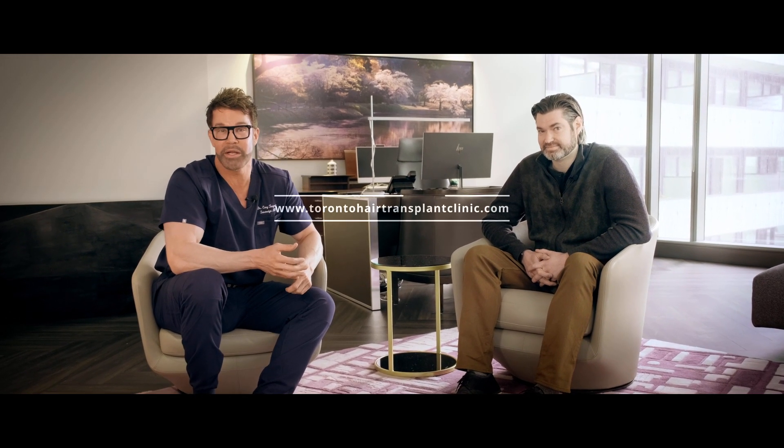That's amazing. We invite you to come in for a consultation and visit us at torontohairtransplantclinic.com. We can talk about you and your specific case and all your options for hair restoration. The future is now.